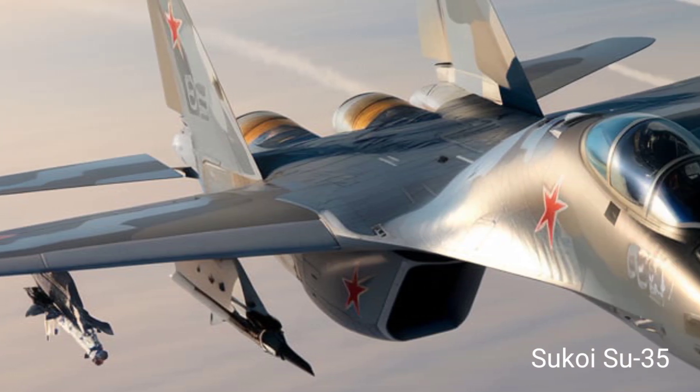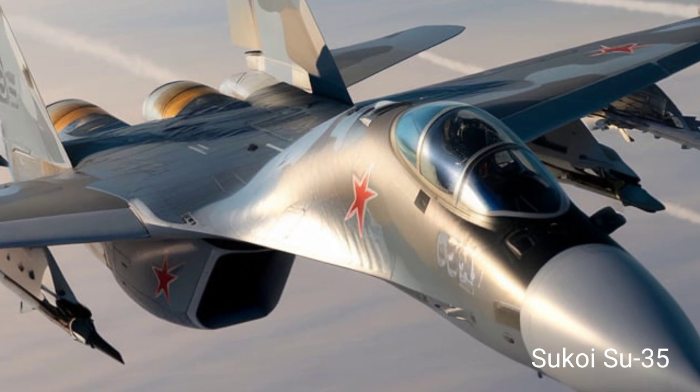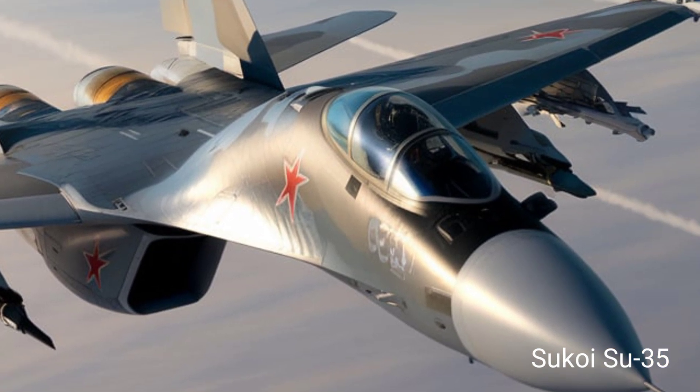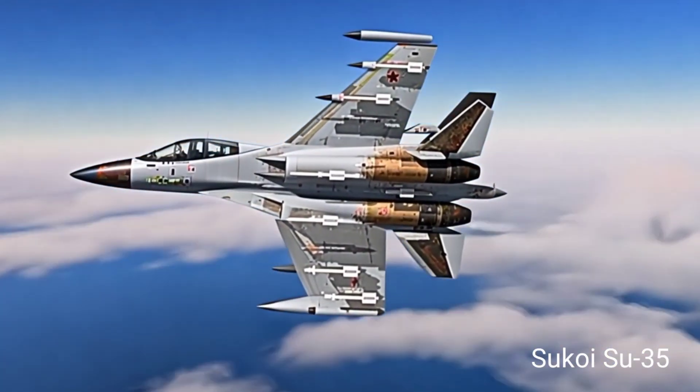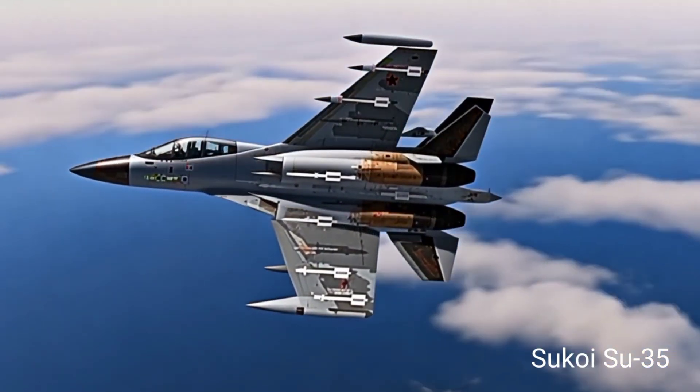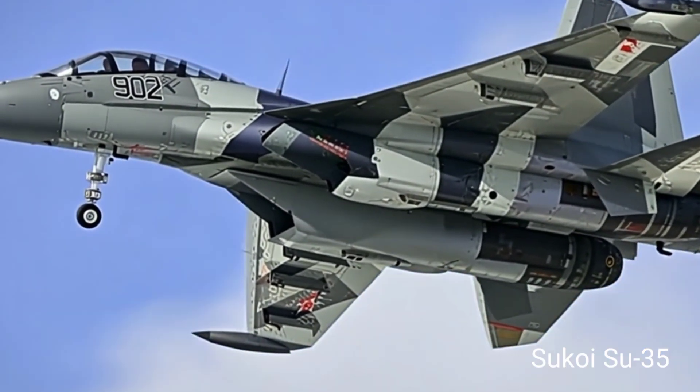The digital cockpit features multifunctional displays, an advanced fly-by-wire system, and helmet-mounted targeting for precision missile strikes. It supports a variety of air-to-air and air-to-ground weaponry, including R-77 and R-73 missiles, as well as Kh-31 supersonic anti-ship missiles.